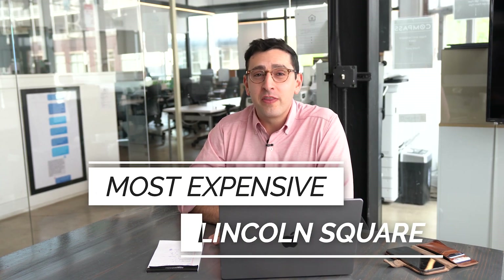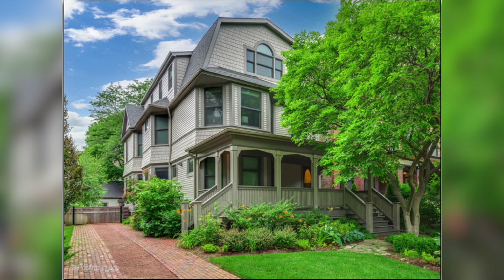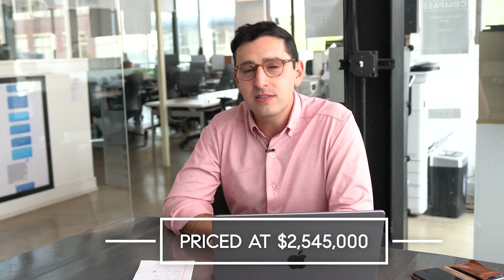The most expensive property currently on the market in Lincoln Square is this single-family home built in 1853 that was recently renovated in 2018. The lot size — 50 by 177 — is one of the largest we've featured. It's been on the market coming up on a year, and its current listing price is $2.54 million. Let's take a look inside.